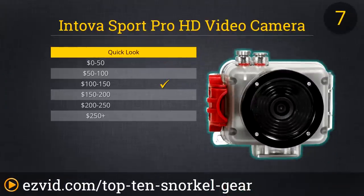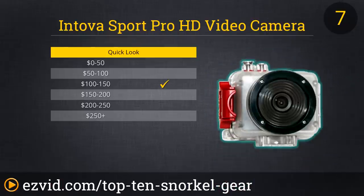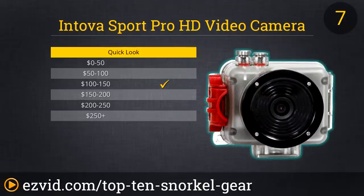At number 7 on our list is the Ntova Sport Pro HD video camera. Waterproof down to more than 60 meters, or around 200 feet below the surface, and with a recording time in excess of two and a half hours, this little camera is a great choice for the diver or snorkeler who wants to share their underwater adventure with the folks back on land. The Ntova Sport Pro shoots in high definition and is operated with large, simple controls that are easy to use underwater, even in the dark.